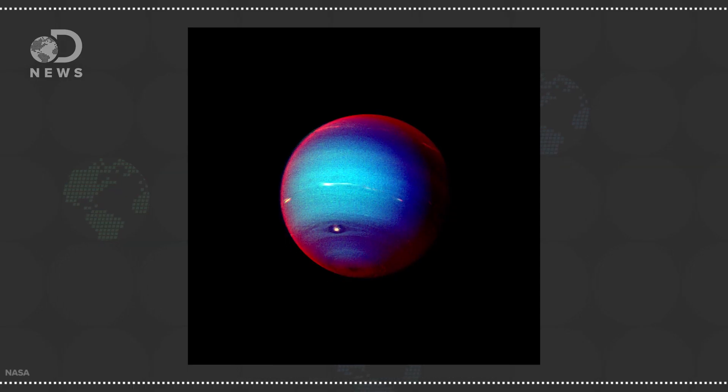So if these are the planets' true colors, why do we sometimes see them looking like a psychedelic vision? Because false color is a thing that scientists love.